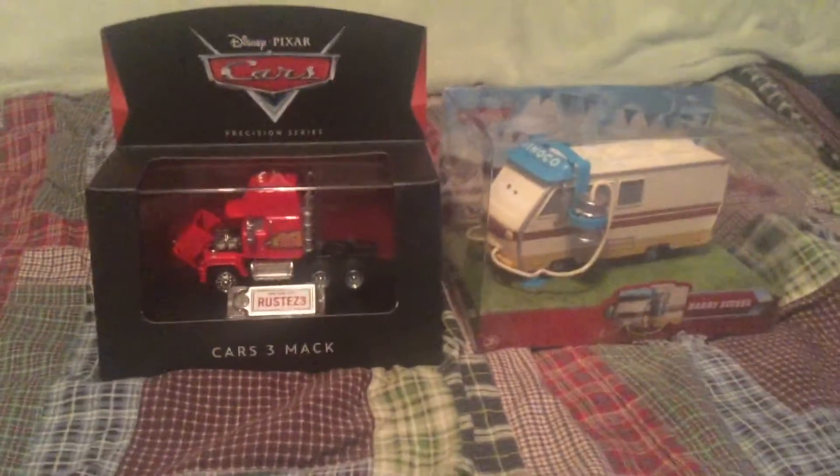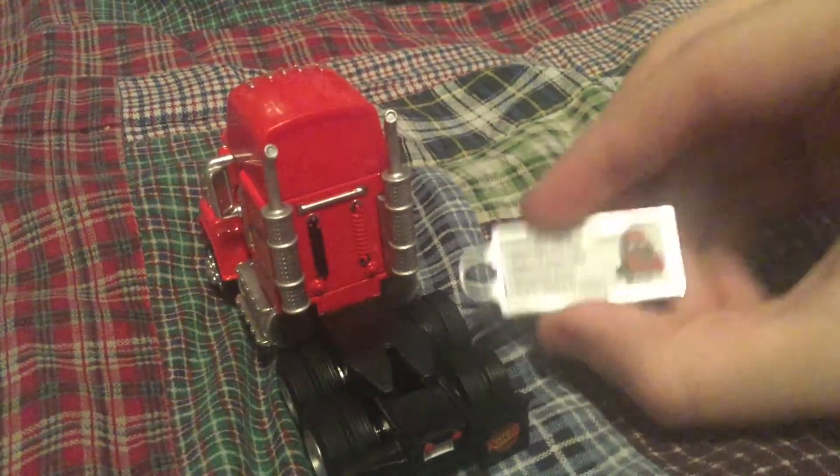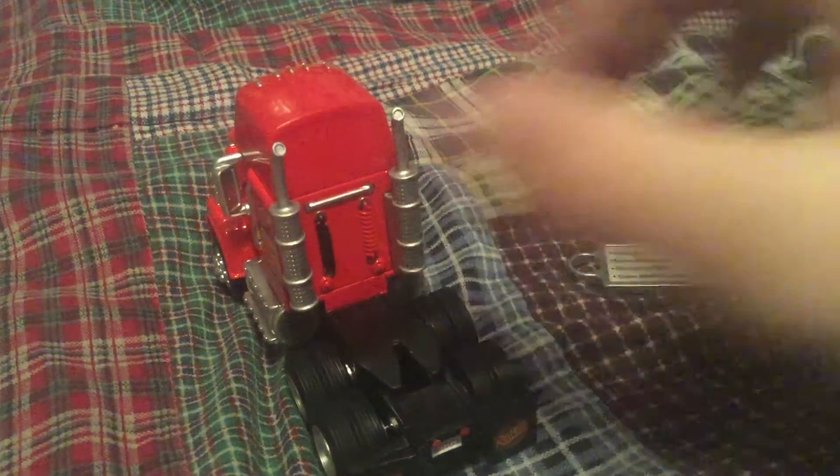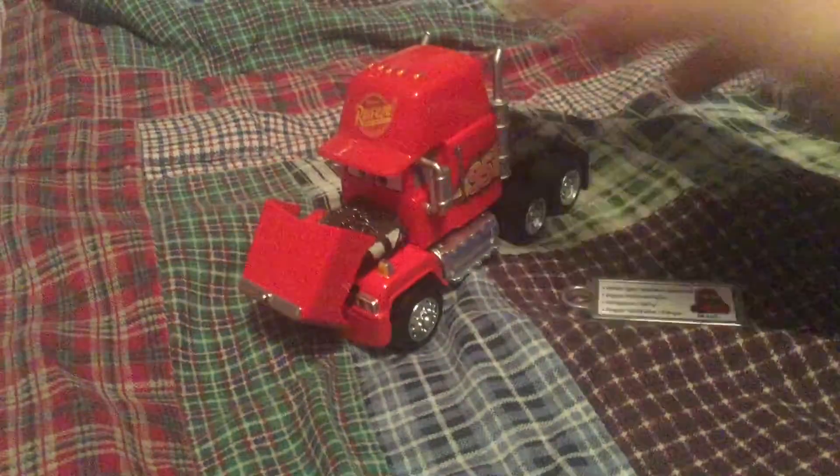I'll be right back with these opened up. These two are both die-cast originals from Mattel. Mac was released just this year, and like the other Precision Series, they come with this little special keychain which you could pause and read, and this Mac comes with an open hood.